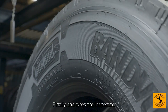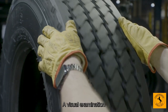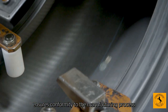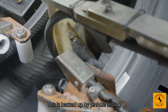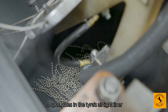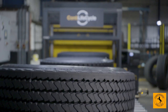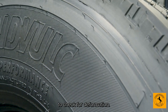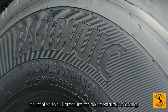Finally, the tyres are inspected again to guarantee that they meet the required quality. A visual examination ensures conformity to the manufacturing process and the European retreading regulations. This is backed up by pinhole testing, which uses an electric current to spot holes in the tyre's airtight liner that may be invisible to the human eye. The tyre then undergoes an inflation test to check for deformation, and if it passes that, it's inflated to full pressure for non-destructive testing.